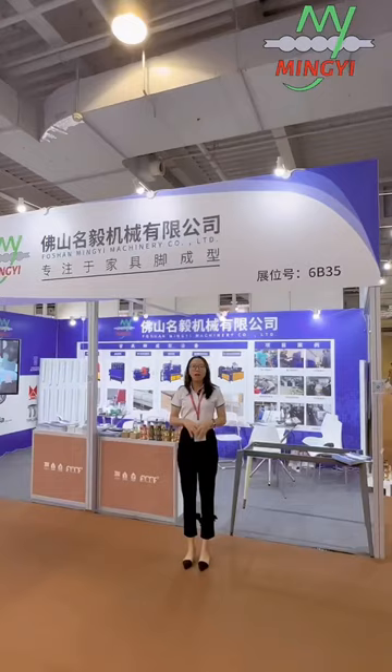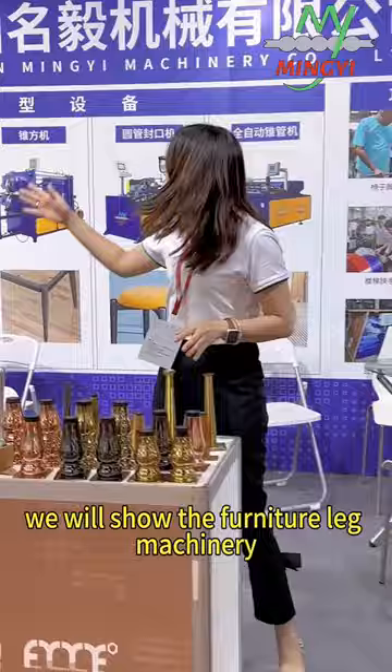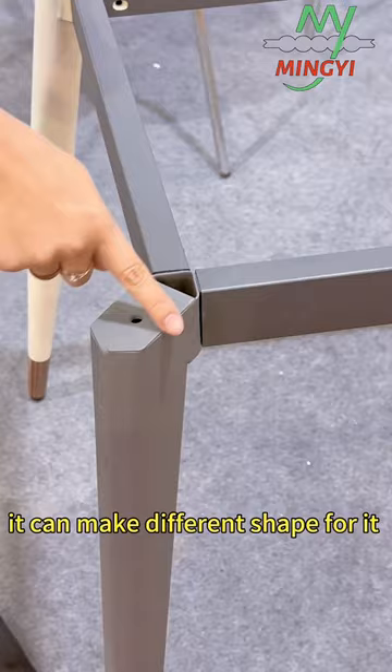Hello, we arrived at our Miki Machinery. Come to see — this booth, we will show the furniture light machinery. This outlet can be made by our different machines. We specially designed different shades for the table light. They can make different shades for it.